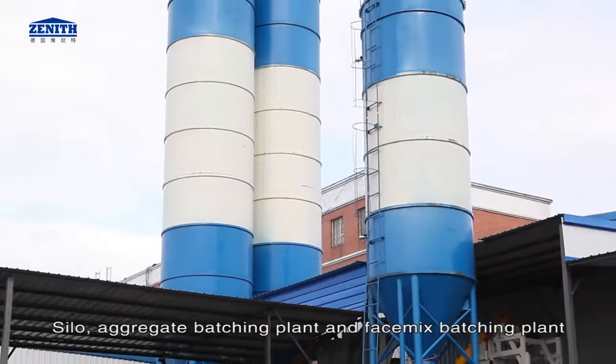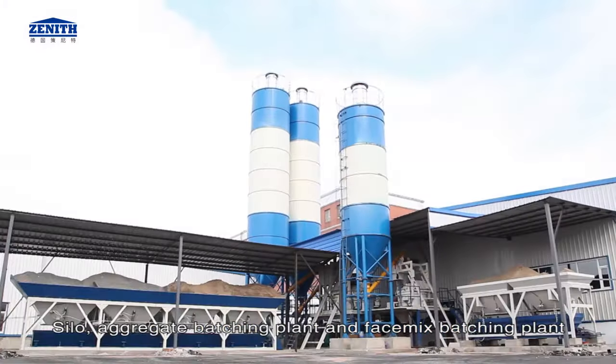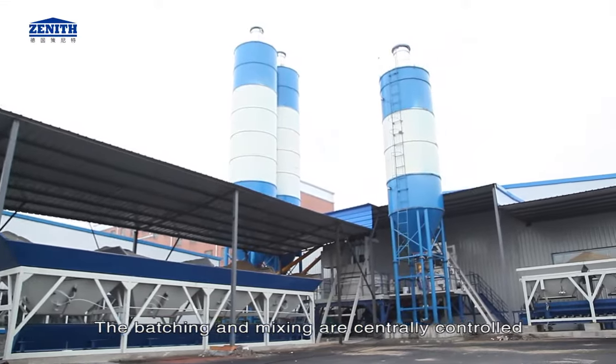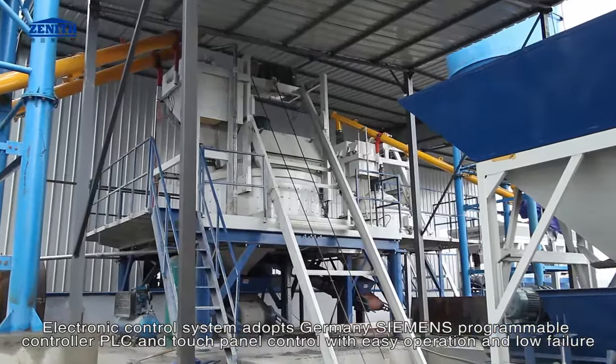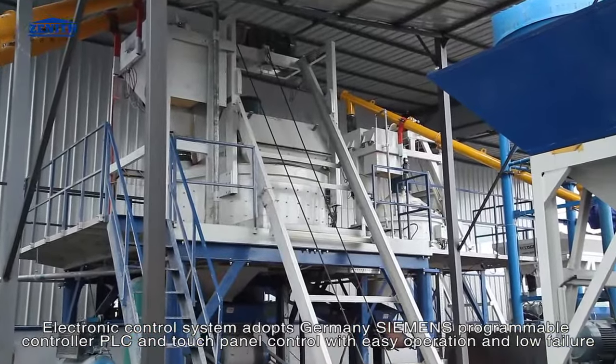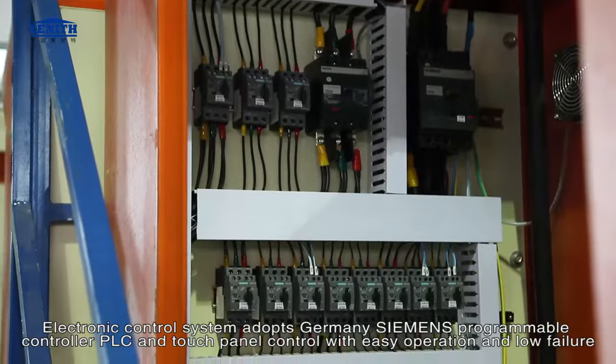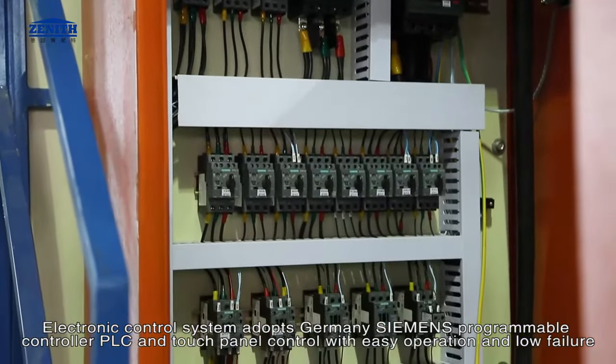Batching and mixing control system: silo, aggregate batching plant and face mix batching plant. The batching and mixing are centrally controlled. The electronic control system adopts Germany Siemens Programmable Controller, PLC and touch panel control with easy operation and low failure.